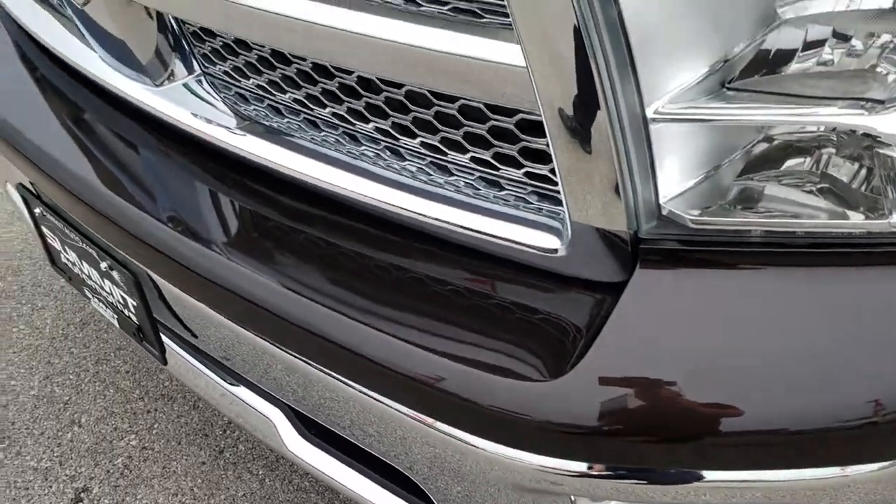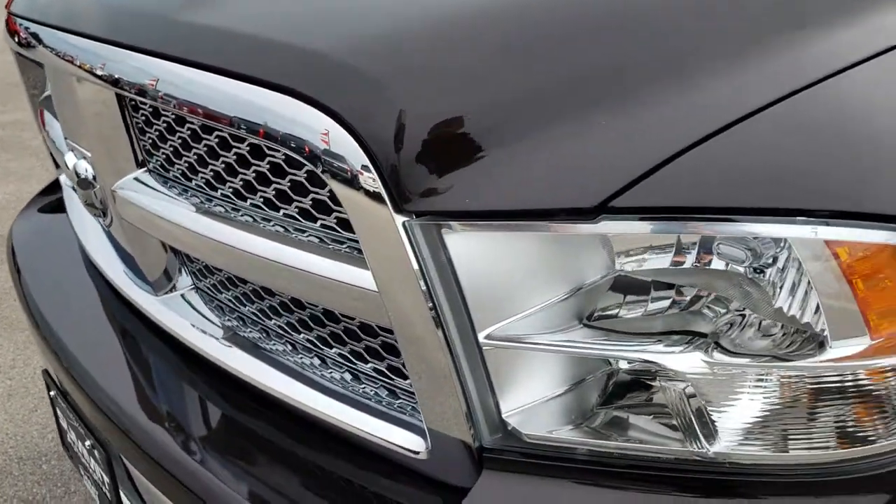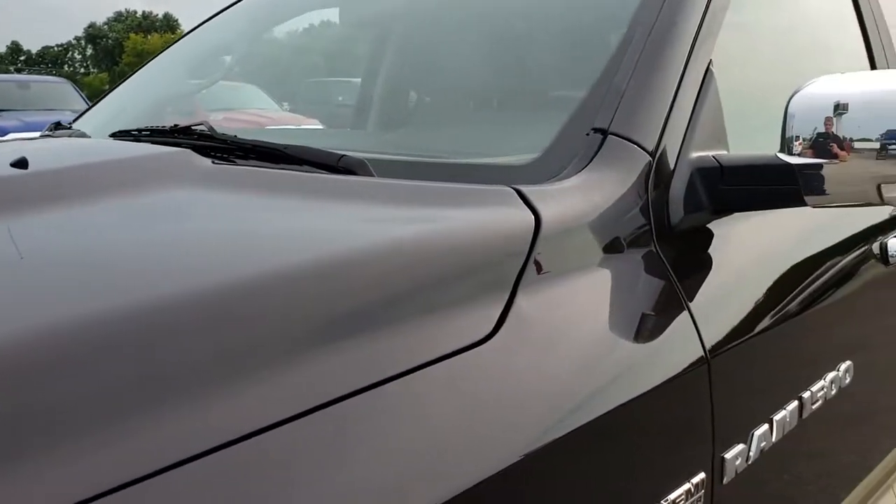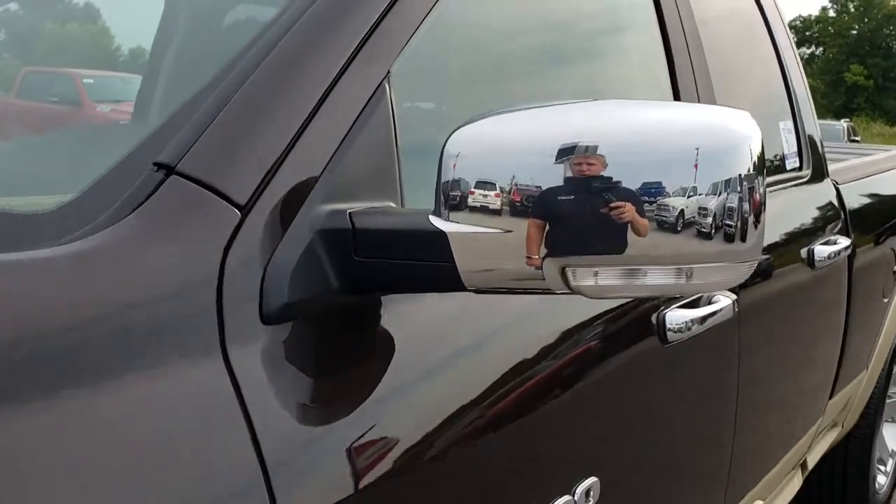Factory fog lights, the chrome trimmed grill, headlights are nice and clear. This color is called rugged brown pearl.